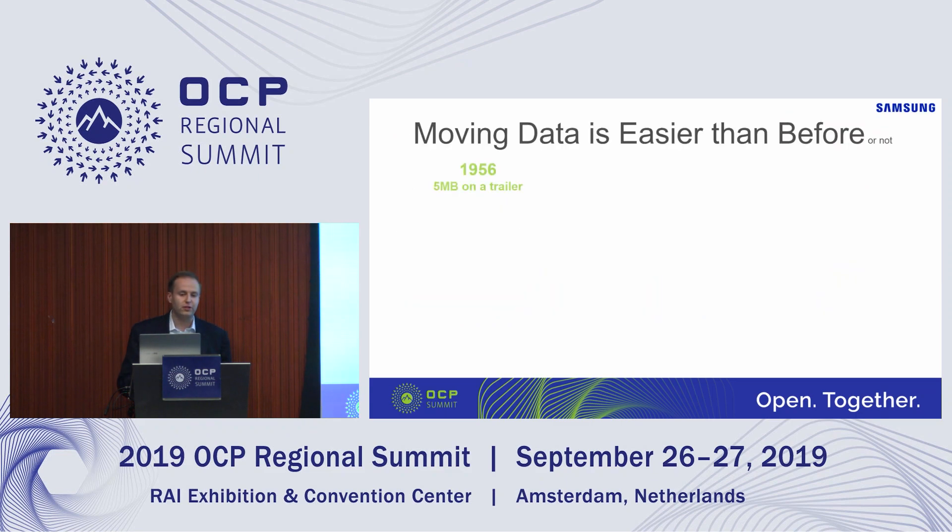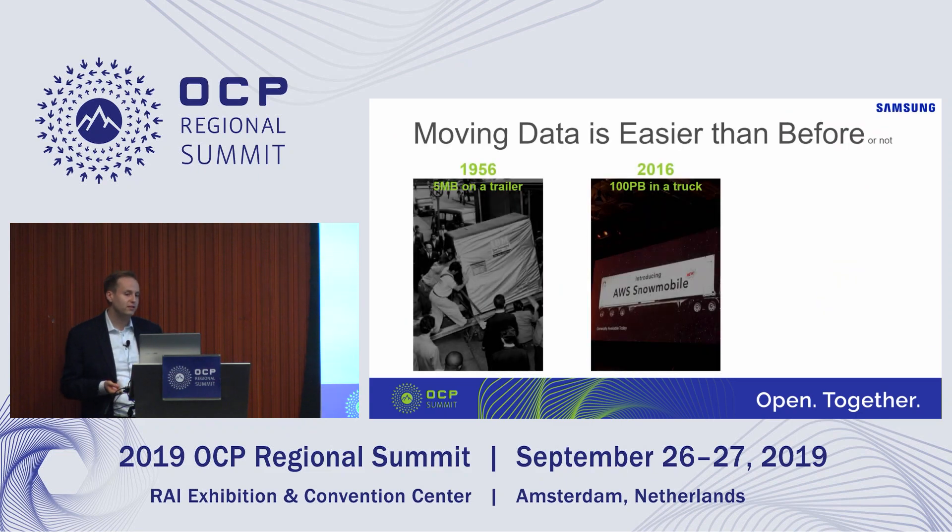To get into the background of why we're doing this: the key problem we're trying to solve is related to data movement. If we go back 60 years, we needed a trailer and a bunch of strong guys to move 5 megabytes of data. This is the famous 5 megabyte HDD from IBM, one of the very first storage devices in the world, which was of course a huge device.